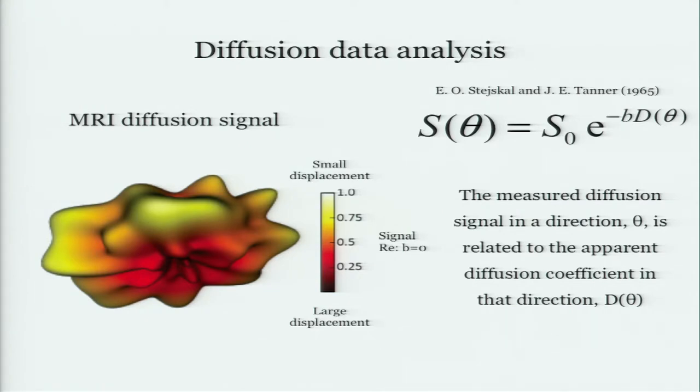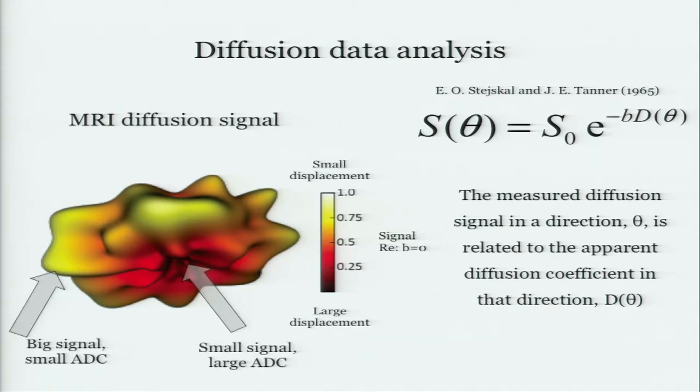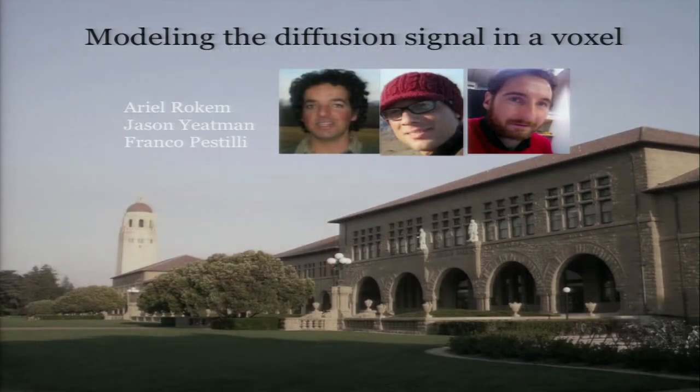These are basically the data we have — the signal attenuation measurable in each voxel, hundreds of thousands of voxels in the brain. In some directions you have a very small signal, meaning the spins moved a lot in that particular direction; a bigger signal means they didn't move so much. So as somebody coming into this field, you ask: how well can we model the diffusion in an individual voxel? There's a lot of stuff in the field and some arguments about this.